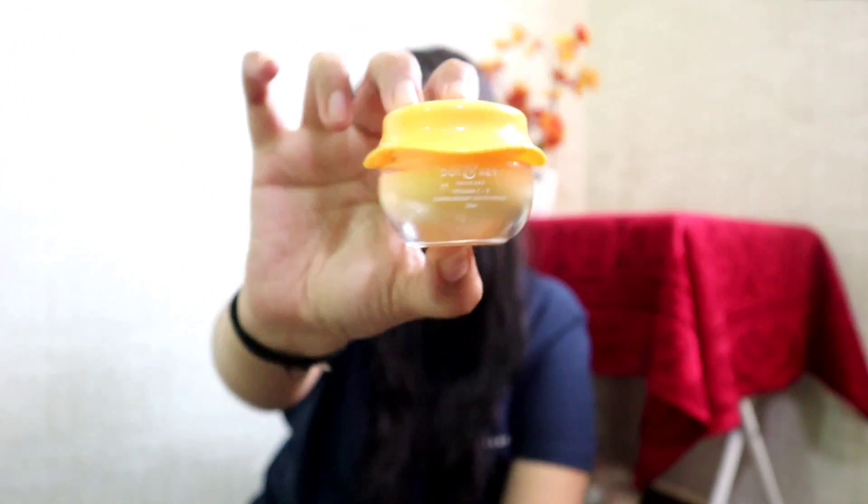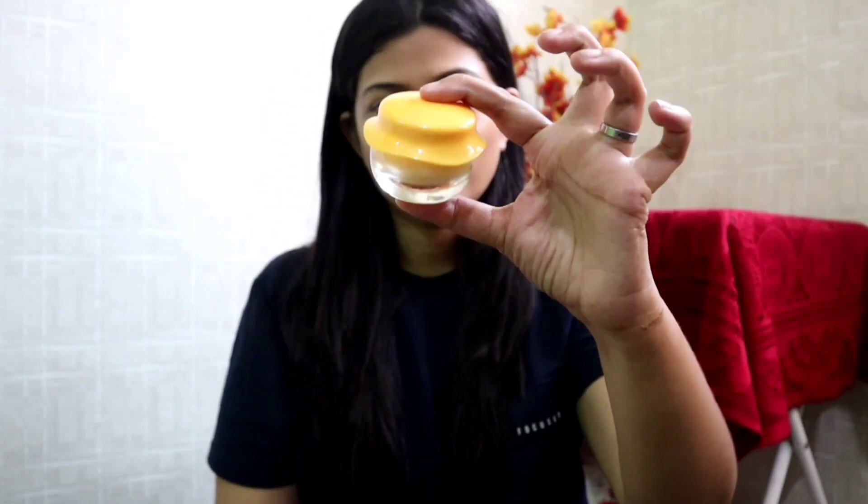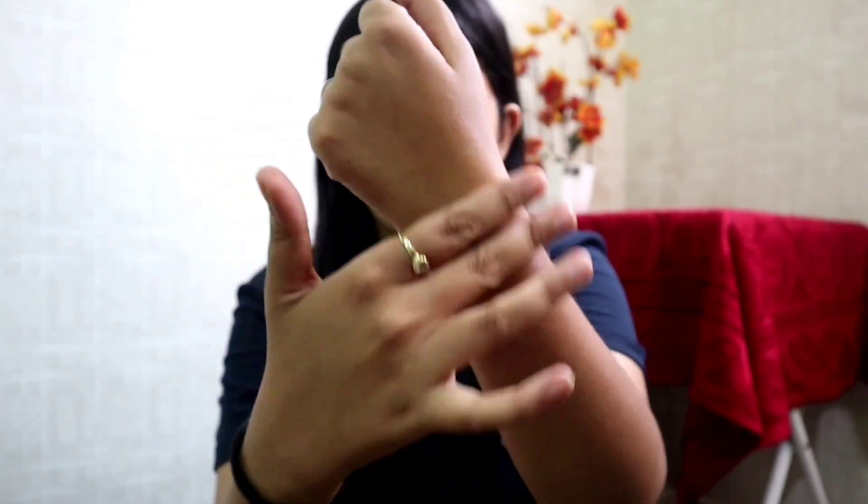The next one is the Dot & Key moisturizer, which I have started using recently. The packaging is super cute — it comes in a cute yellow jar. The texture is lovely, and I would rate it 8.5. From its packaging to its texture and moisturization, it has vitamin C and vitamin E which are very good for your skin. I would recommend using it twice a day — in your AM and PM skincare routine.